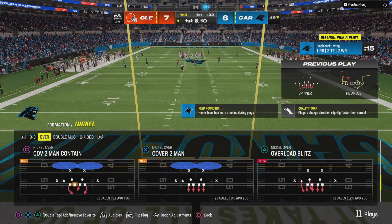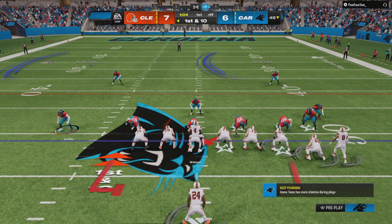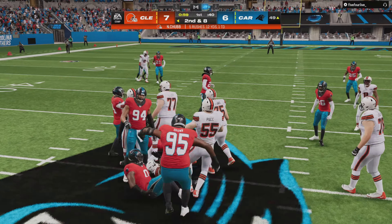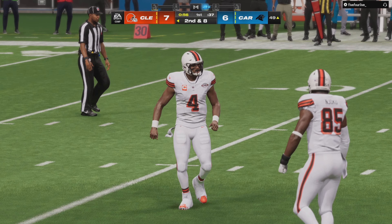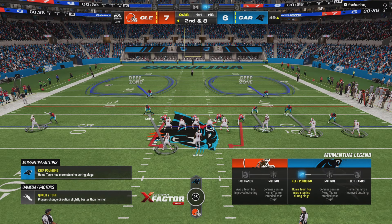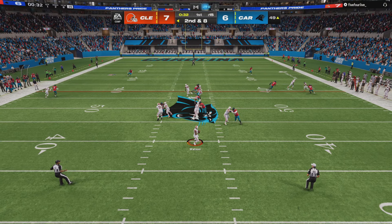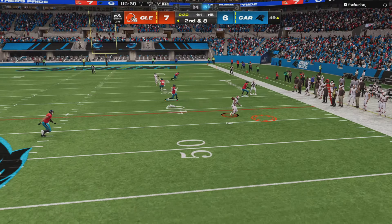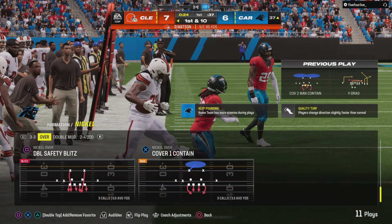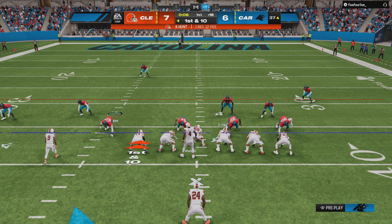A lot of tight ends just use their size and their strength, try to occupy some space and body people away and catch the football. But not this guy — he's a refined route runner. Makes me wonder if he took some dance classes in his background with his footwork. Not much materializing on the first down run — he'll get a couple. From just across the midfield stripe, second and eight. From the gun, here's Watson — swings it out for Hunt, and he is tackled inside the 40. That'll move the sticks for the Browns, a gain of 12. First down.